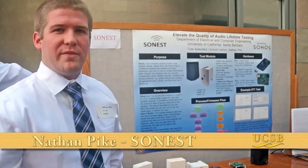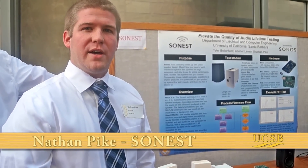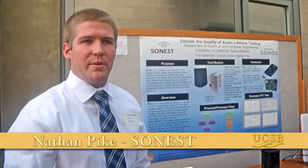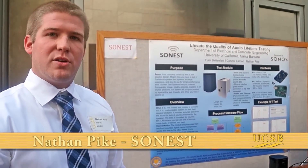We designed a test system that provides quantifiable data for lifetime testing of Sonos speakers, specifically their Play 1. We use two MEMS microphones to collect quantifiable data and give information on speaker failures.